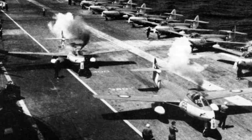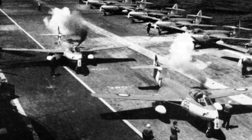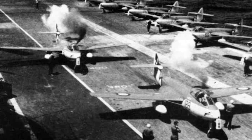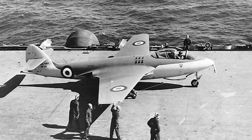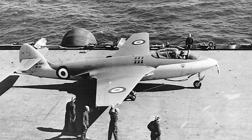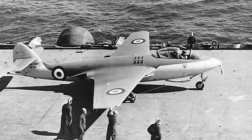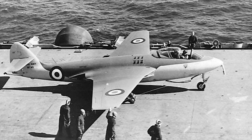The Sea Hawk didn't fade into obscurity after retirement. It remains a star attraction at air shows and holds a place of honor in several aviation museums around the world. Its legacy lives on in the form of the Sea Harrier, a successor designed by Hawker Siddeley, that combined the Sea Hawk's naval prowess with advanced technology like vertical take-off and landing.